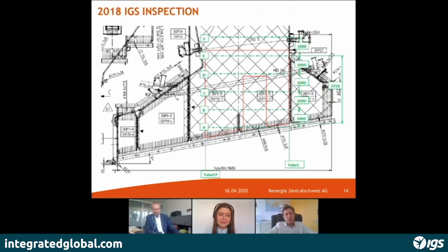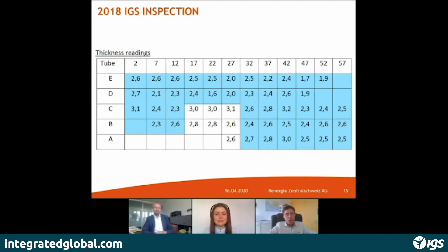In November 2017 we made the first application. The next stop was very short, in September 2018. The application was done on the 625 weld overlay.